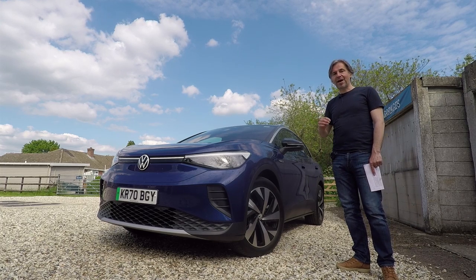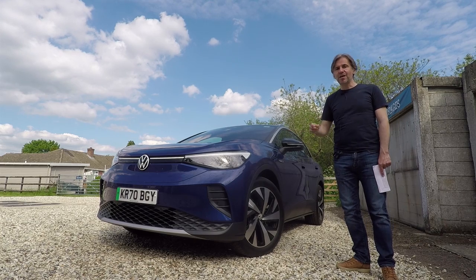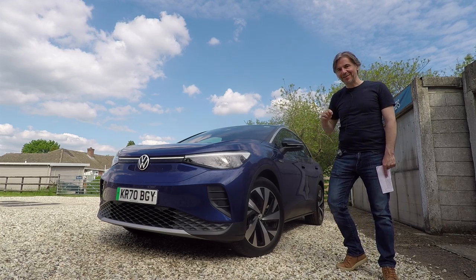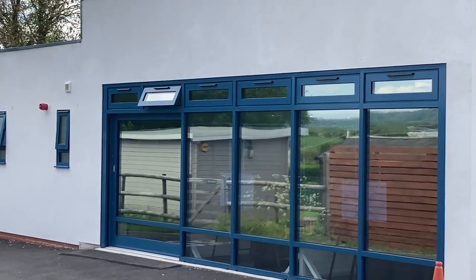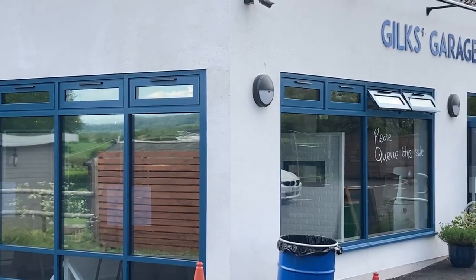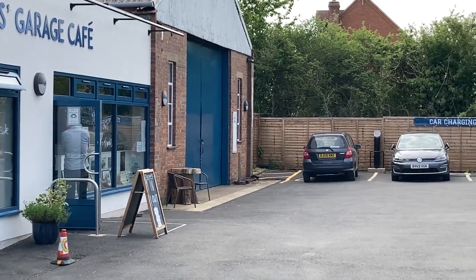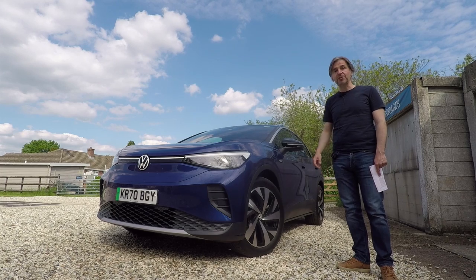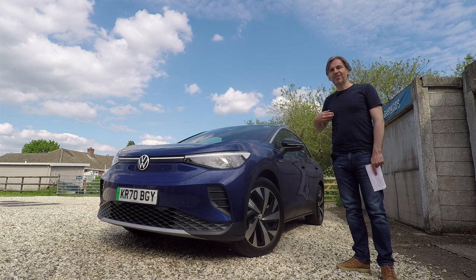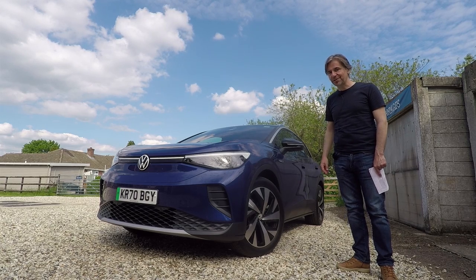Today's review format will be the usual, where we have a look at the outside and the inside, but we've got a special treat for you today. This ID.4 is going to be used to deliver food here at Gilksy's Garage Cafe in Kyneton in Warwickshire, where it's going to stand in for owner Keith's trusty e-Golf. Keith is an electric vehicle convert, so his opinion on the ID.4 is much more valuable than mine. But before we do that, let's start off with the ID.4's vital statistics.